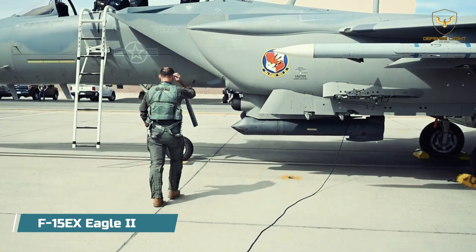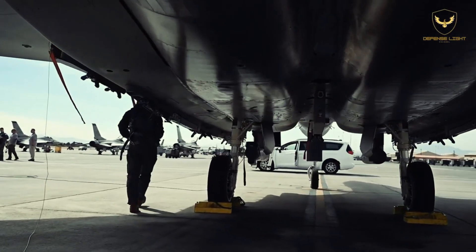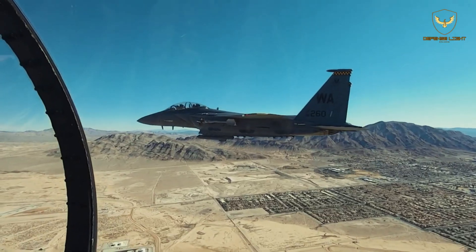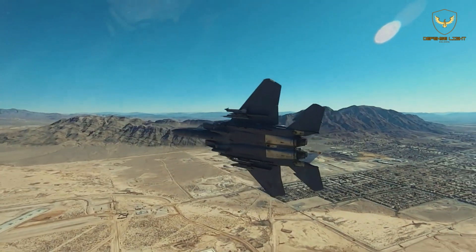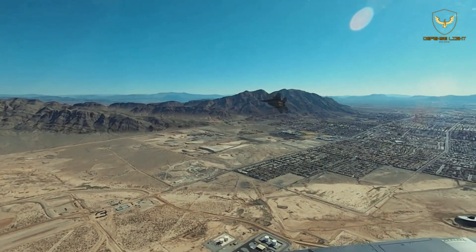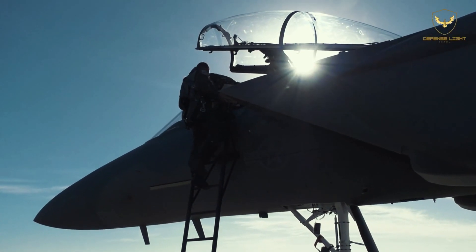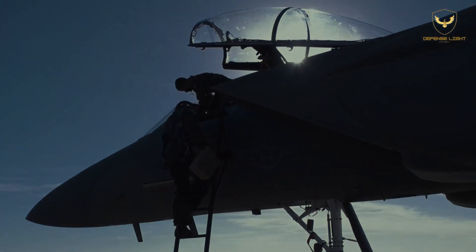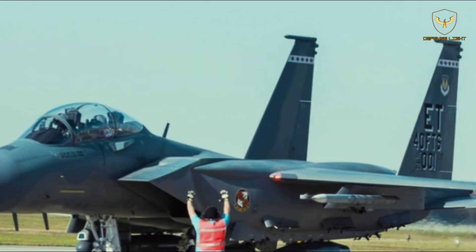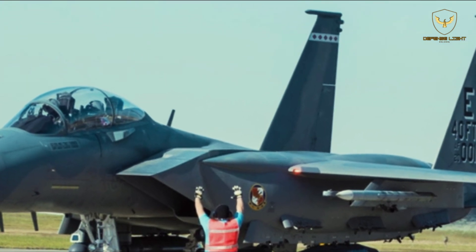The F-15EX is the most advanced Eagle variant, based on the F-15QA as a replacement for the legacy F-15C/D. The Eagle EX is the first USAF F-15 to boast digital fly-by-wire flight controls, a glass cockpit with touchscreen interface, and incorporates the APG-82 AESA radar, Joint Helmet Mounted Cueing System (JHMCS), and EPAWSS self-defensive suite from the outset.